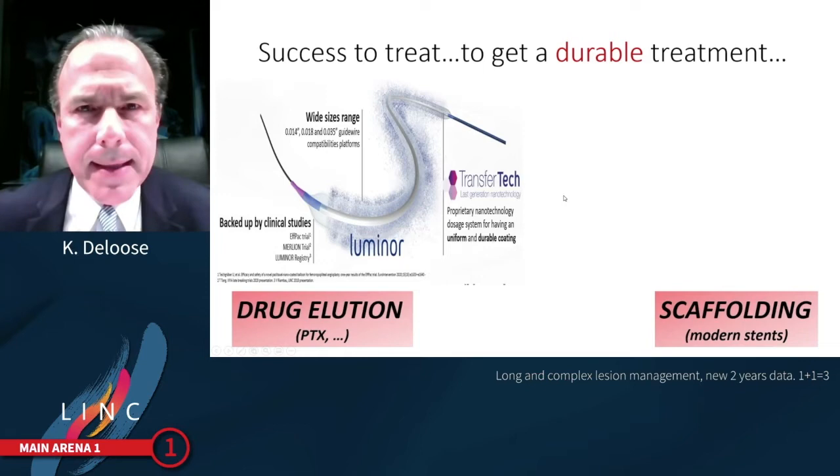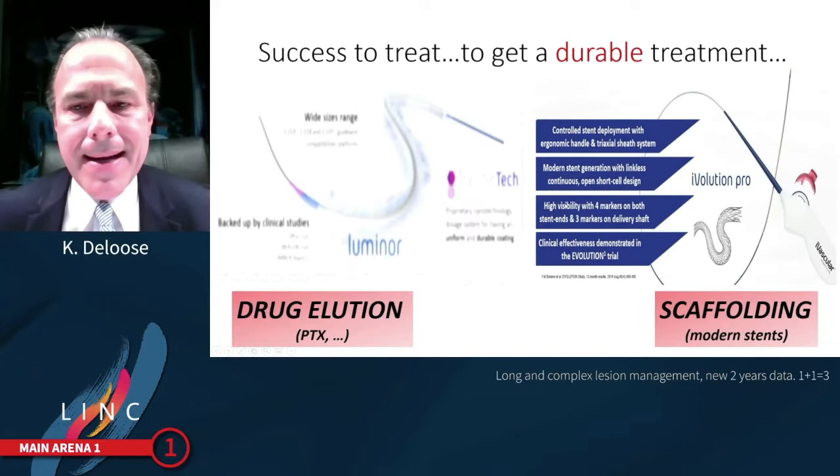The safety and efficacy of this balloon is proven in several trials: the F-PAC trial as number one, but also the Merlion trial and the LUMINOR registry. Beside this, we also have the iVolution stent.